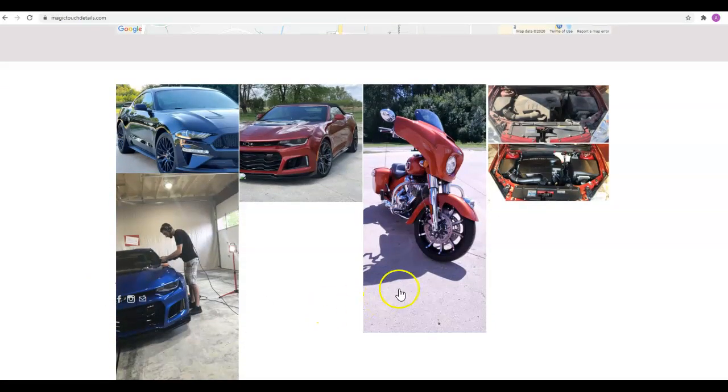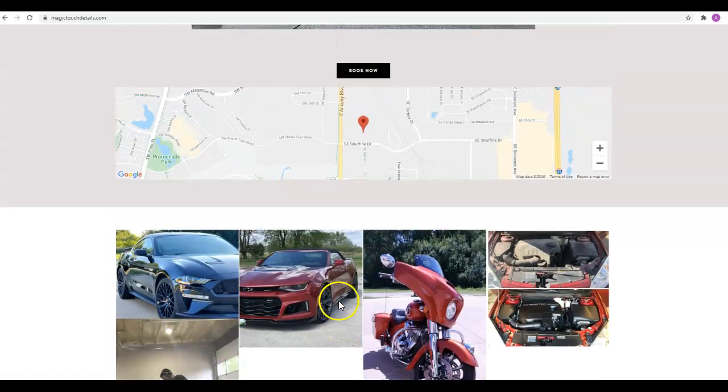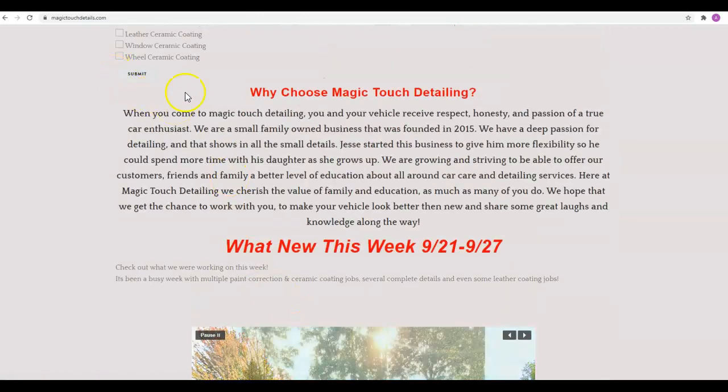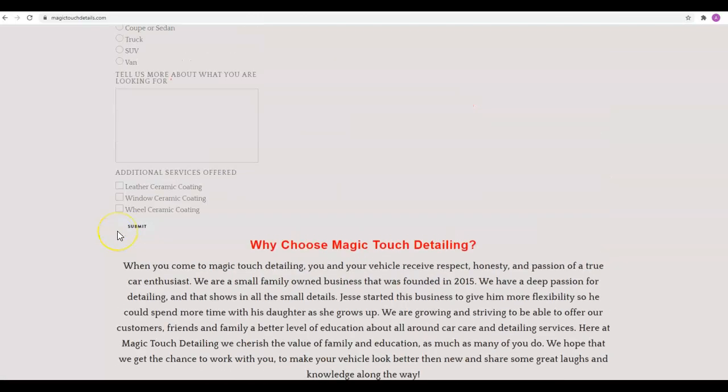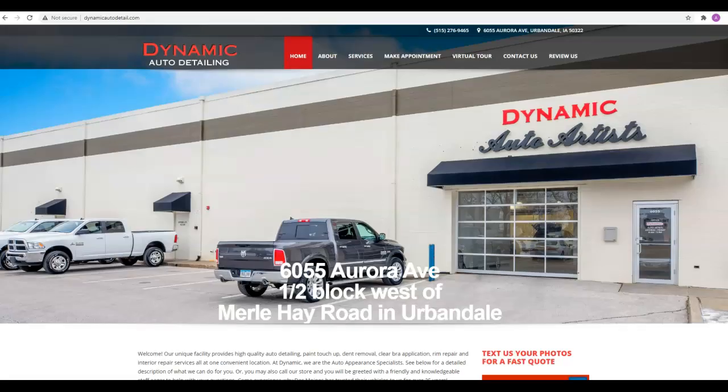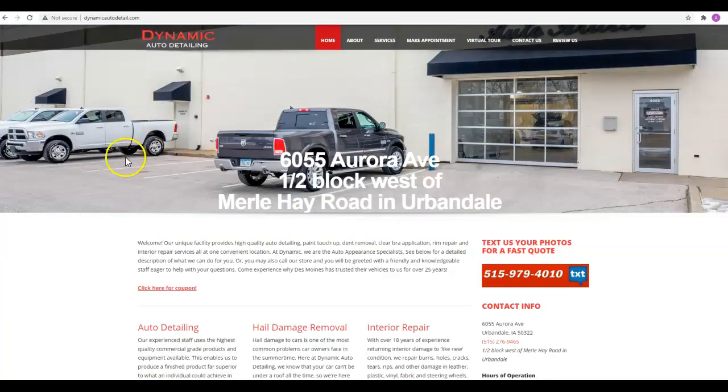Google does not see all of these pictures. There are ways to hide some keywords in behind the pictures, but the fastest, easiest way for Google to find them is for them to be right here organically in your content. If you go over here and look, this is Dynamic Auto Detailing. They do a ton of other stuff other than just detailing, but they are showing up for auto detailing when I'm searching in the area.